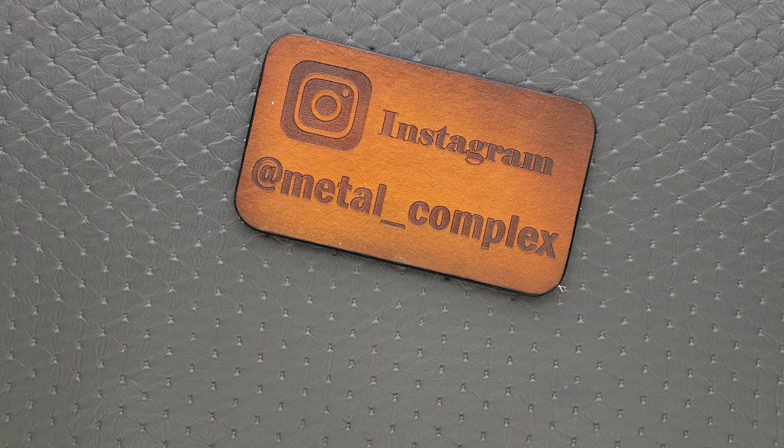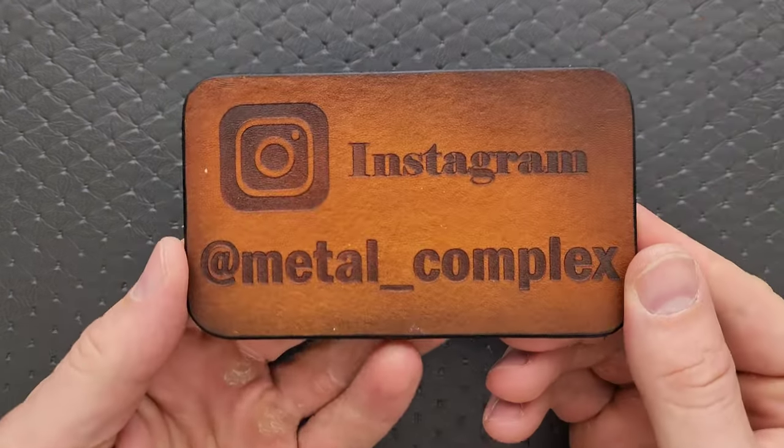Thanks so much to my patrons for supporting me. Follow me on Instagram at Metal underscore Complex.